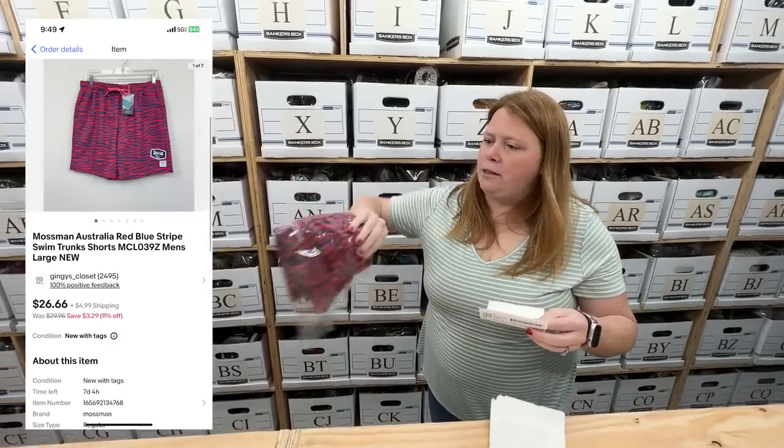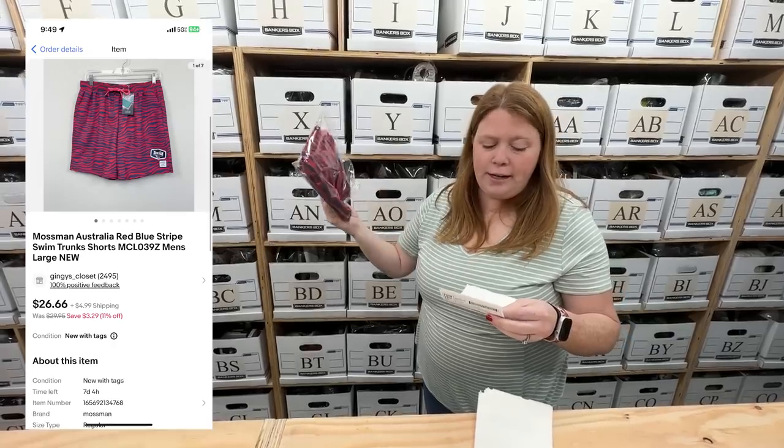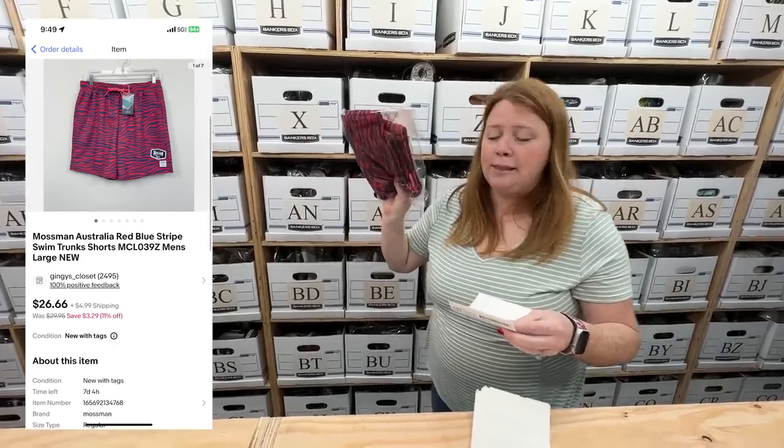These are Mossman Australia swim trunks — bought retail arbitrage for $8.92, sold for $26.66 plus shipping.